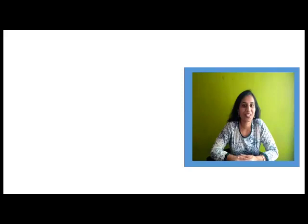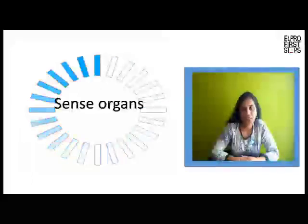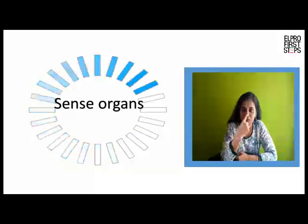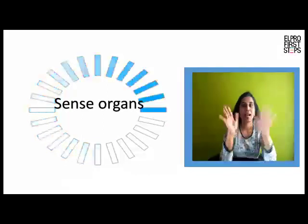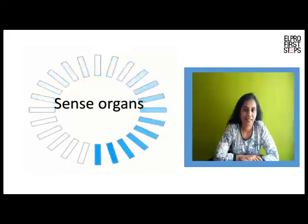Hello Children! Hope you are doing good. Our topic for today is sense organs. Our 5 sense organs are our eyes, ears, nose, tongue and our skin. Now let us understand the functions of each sense organ.